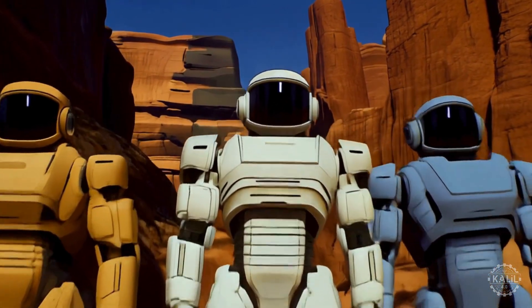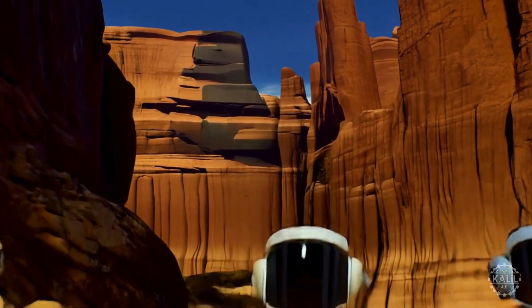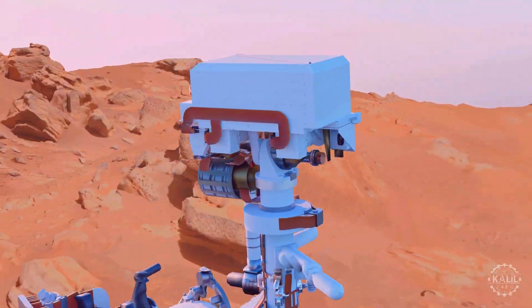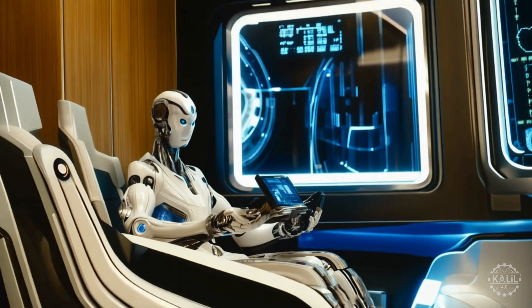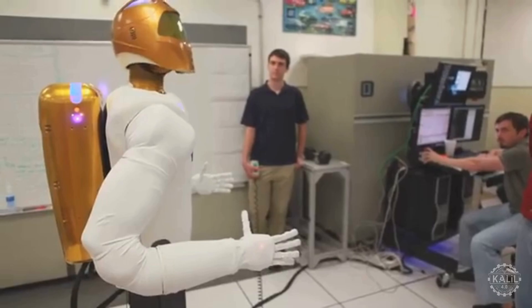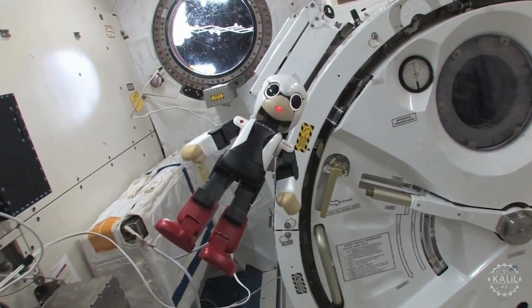The journey to sending humanoids into space began with decades of advancements in robotics. This is just the beginning, as robots are expected to carry significant weight in future missions to the Moon, Mars, and beyond. Now let's examine the humanoid robots who've already made a mark on space exploration.